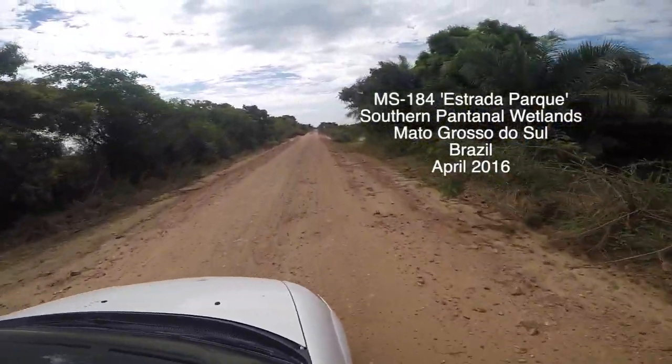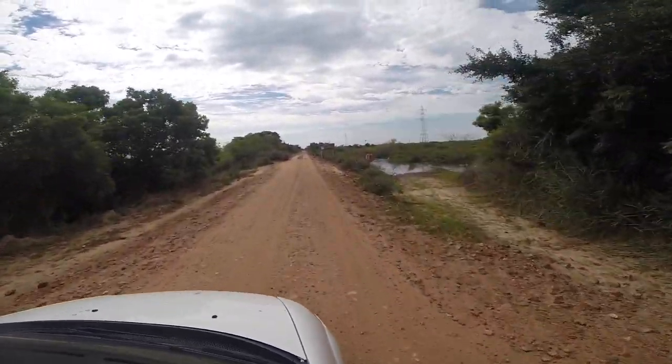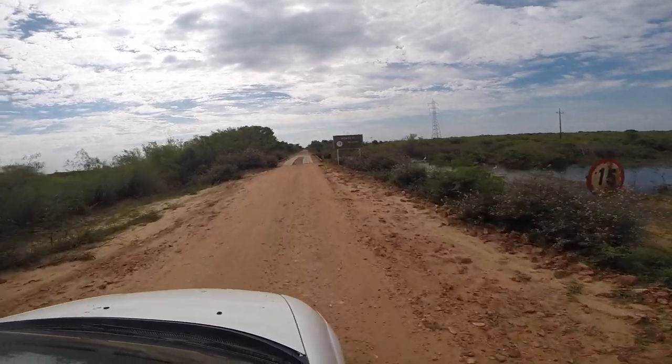In the Pantanal wetlands of Brazil, you can find fascinating aquatic habitats throughout the year. However, it is in the wet season when you have the best chance to explore them.